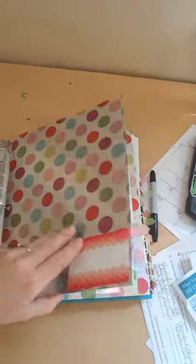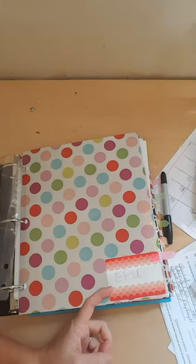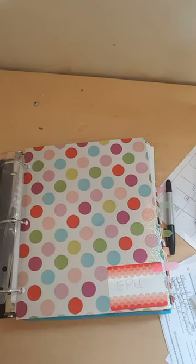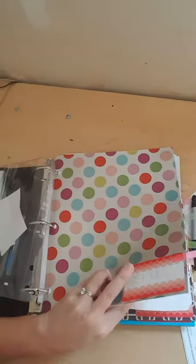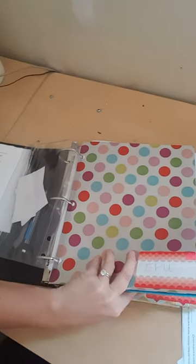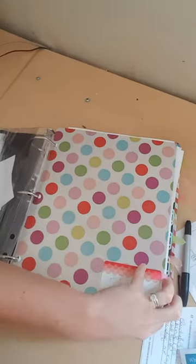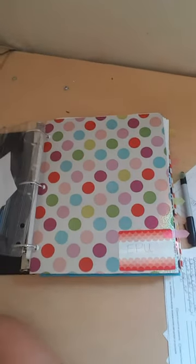I've got folders — I don't know what these are called, but they've got pockets inside. I have these for every place she's ever been to. So this one says EPU — that's a place she had services. I have one for her eyes, one for Children's Hospital, one for imaging, one for hospital stays, one for a place called Casey Kids that she used to be with. I should probably have one for her pediatrician too.